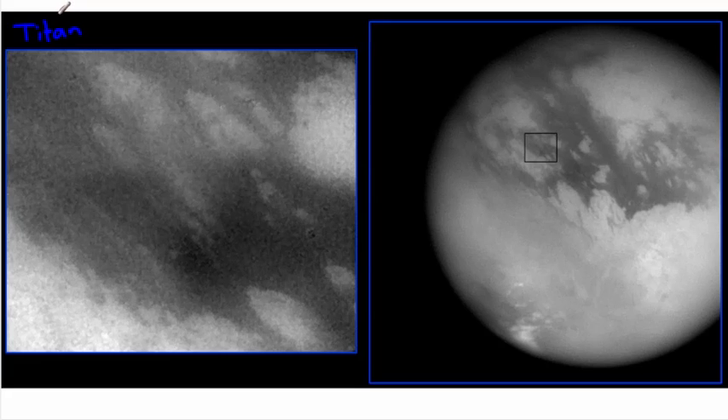Titan has its own atmosphere and its own whole cycle — not a water cycle, but a methane cycle. Instead of liquid water, it's thought to have liquid methane, with lakes and large areas of liquid methane. That liquid evaporates, forms clouds, and rains back down — just like our water cycle on Earth. When the Huygens probe landed on Titan, it took pictures of the surface. They weren't sure if it would land in liquid or on ground, so it was actually designed to float — in methane.